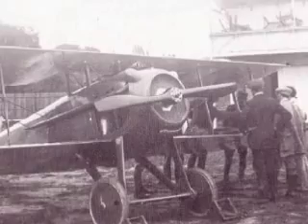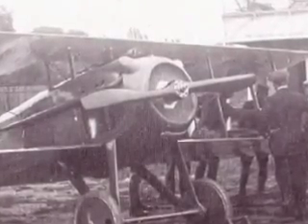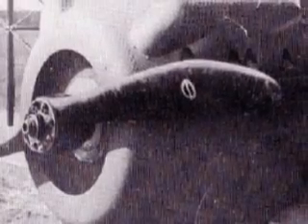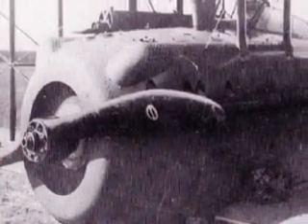The French Air Service was also treated to a fine new fighter with the introduction of the SPAD 7. Fast and sturdy, the SPAD was one of the most rugged machines to see action during the war. Powered by a 175 horsepower Hispano-Suiza engine, it could achieve a top speed of nearly 120 miles per hour in level flight and considerably more in a dive without losing its wings.